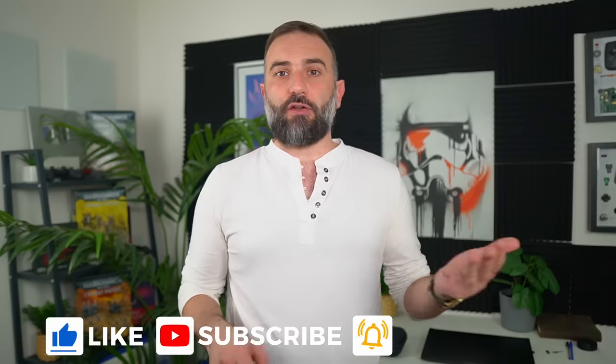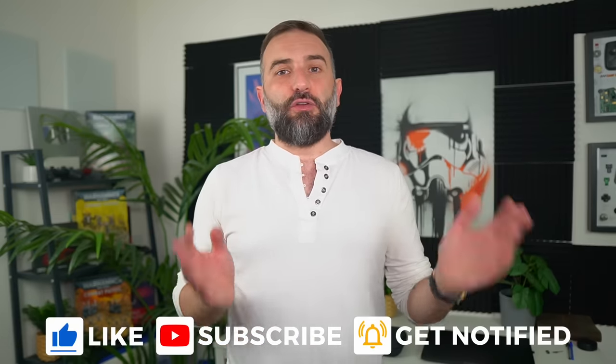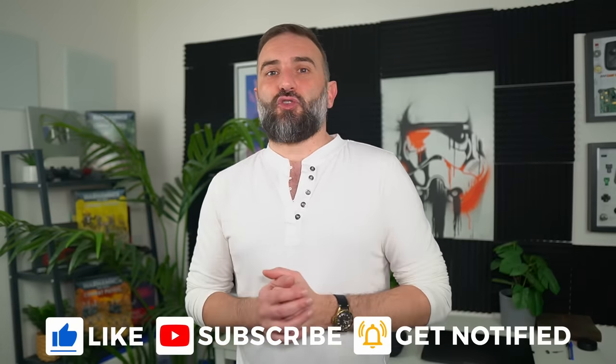Thanks for watching the video, I hope you enjoyed it. Like, subscribe, turn on notifications, write a comment, share — you know how things work. And if you really enjoy the channel and want to support what I do, I left plenty of links in the description with a bunch of perks for Patreon members and YouTube members as well. Thanks for watching and I'll see you in the next one.